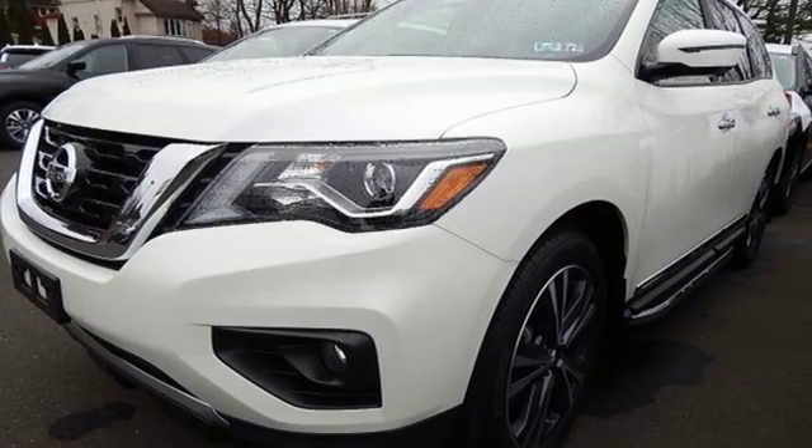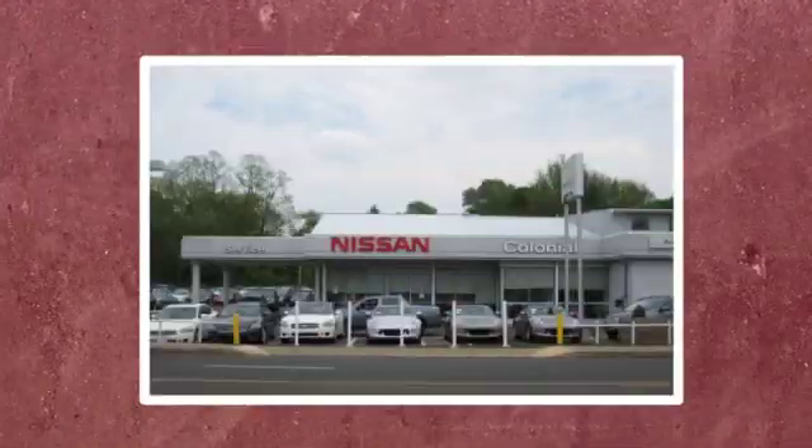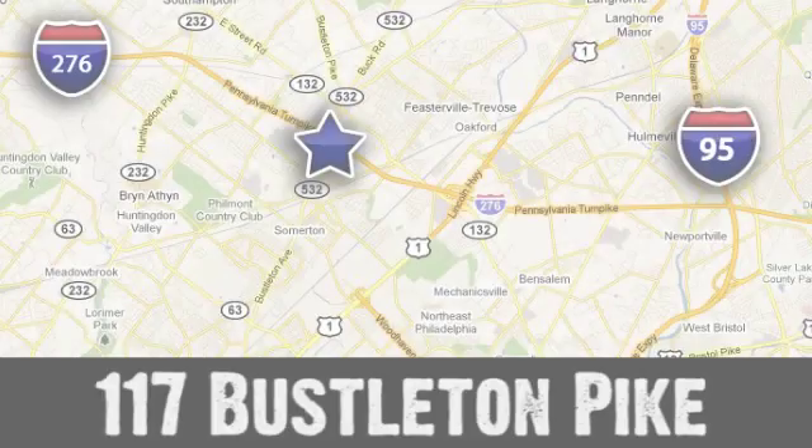You'll never know until you try. Test drive it today. If you can't make a deal with Colonial Nissan, you can't make a deal with anybody.